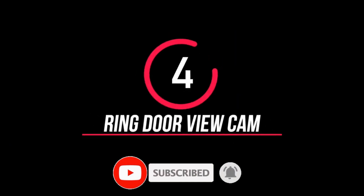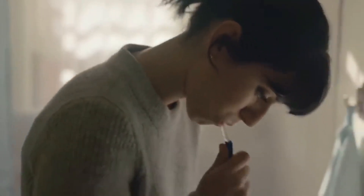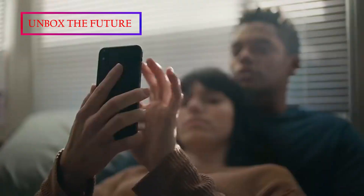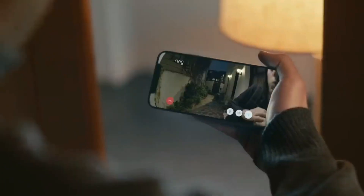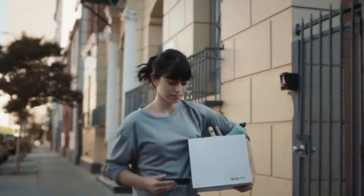Number 4: Ring Door View Cam. It is important to know who is at your door. This Door View gadget is very secure. If someone is at the door, you will receive a mobile notification. If we look at the mobile phone, we can see on the camera.